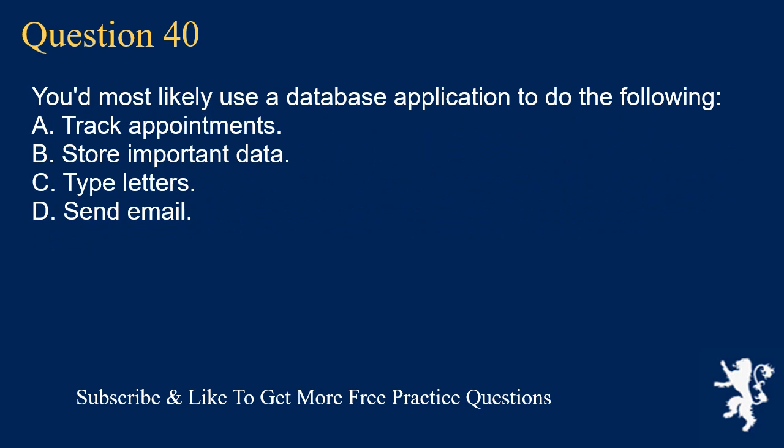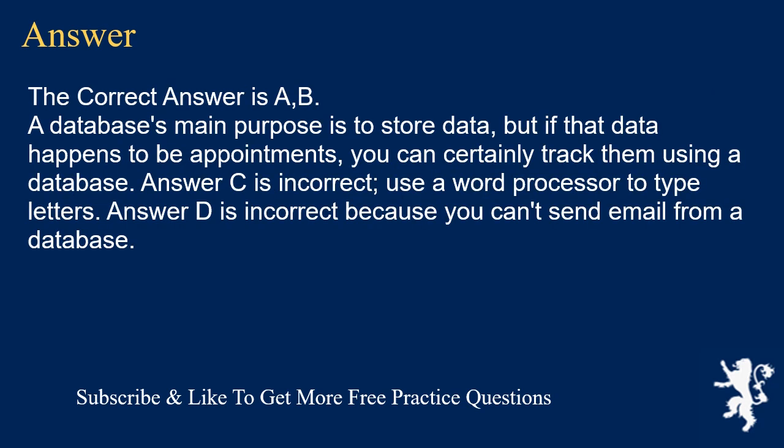Question 40. You'd most likely use a database application to do the following. A. Track appointments. B. Store important data. C. Type letters. D. Send email. The correct answer is A and B. A database's main purpose is to store data, but if that data happens to be appointments, you can certainly track them using a database. Answer C is incorrect — use a word processor to type letters. Answer D is incorrect because you can't send email from a database.